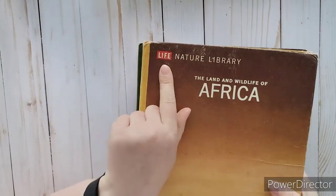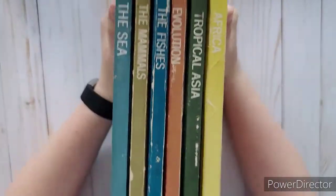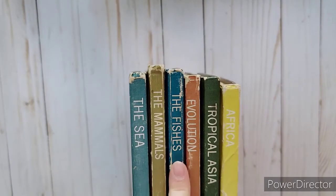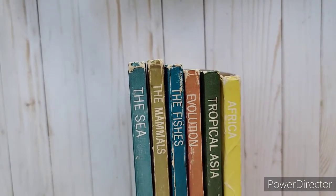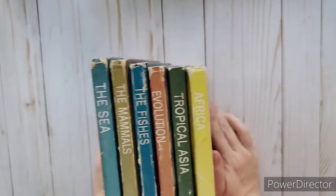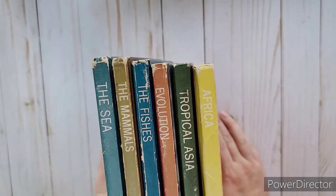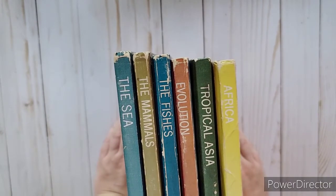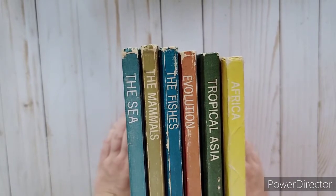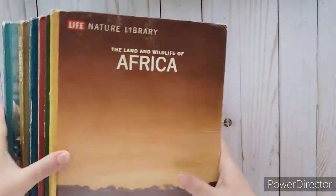I found a bunch of Life Nature Library books - I got the sea, the mammals, the fishes, evolution, tropical Asia, and Africa. That always drives me nuts when they do 'fishes' without the ES. There was a primate one but the pictures weren't great, and a reptile one that was mostly snakes. I got six of them and they were 50 cents each, so three dollars total for all six.